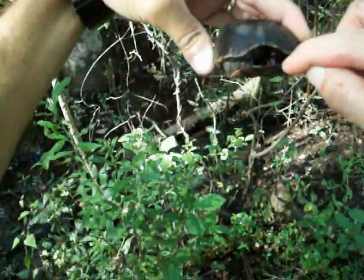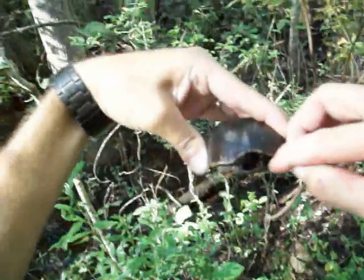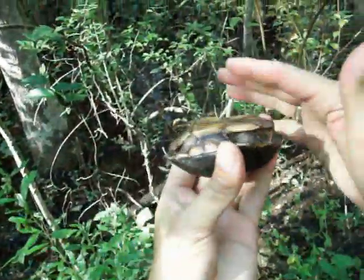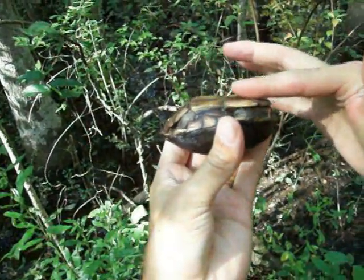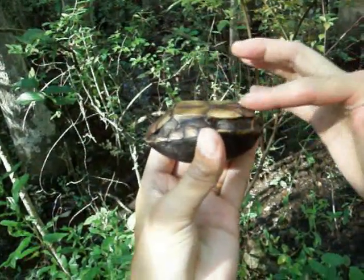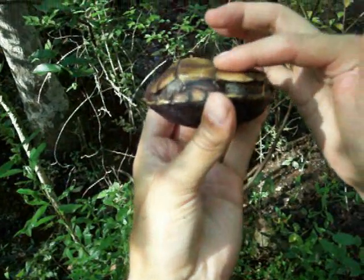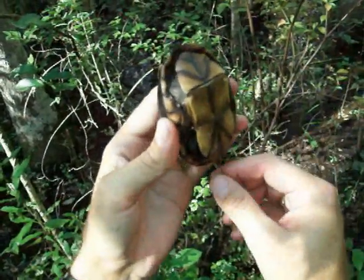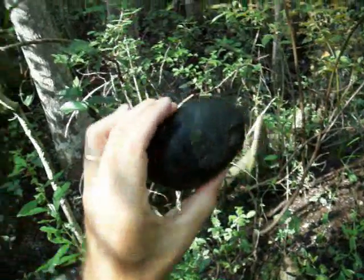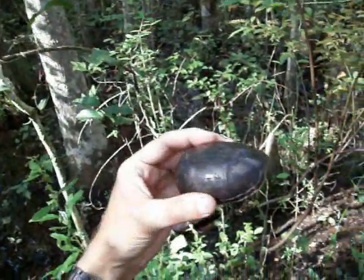I can't even really see a snout. Well — I'm sorry — she. It's a she. I don't see any concave on her bottom; if it were concave it would indicate a male. And it's got 11 scutes on it. So a nice little specimen of an eastern mud turtle.